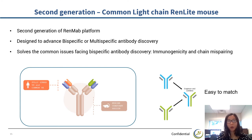Now I would like to introduce our common light chain RedLight mouse platform. RedLight mouse is designed for advancing bispecific and multispecific antibody discovery and solving common issues of the bispecific antibody discovery process: immunogenicity and chain mispairing. Natural in vivo selection and affinity maturation using a human heavy chain repertoire reduces the immunogenicity of bispecific antibodies, while allowing efficient construction of different heavy chain variable domains that share the same light chain. Therefore, RedLight mice save time and effort by avoiding the late-stage intensive engineering usually required to ensure the right combination of heavy and light chains and to reduce immunogenicity.